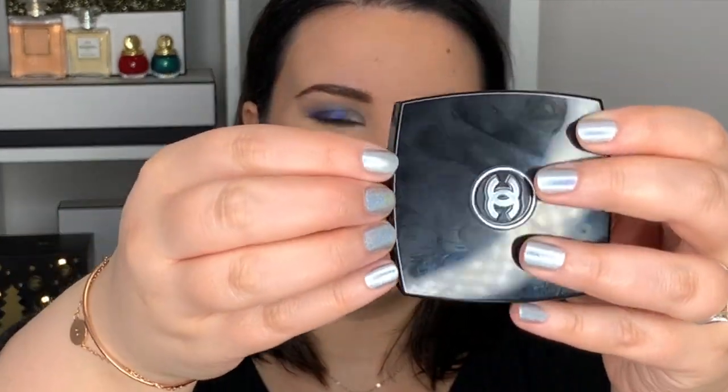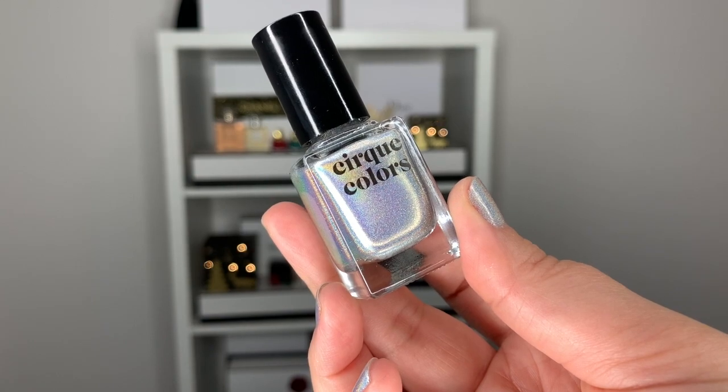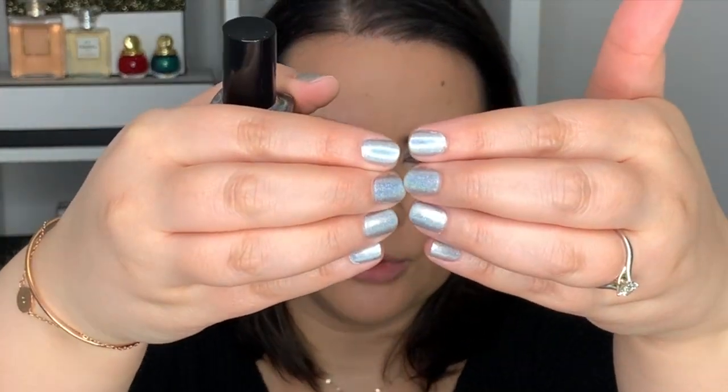I'm going to add a bit of blush — this is the Chanel Joues Contraste number 72 Rose Initiale. I also did my nails for New Year's Eve — this color is called Subculture by Cirque Colors. It is so beautiful: it's like crushed glitter, a shimmer color, but not actual glitter, so when you take it off it comes off like regular nail polish. With different lighting it looks more intense and shimmery. I'm really happy to have this sparkly nail polish.